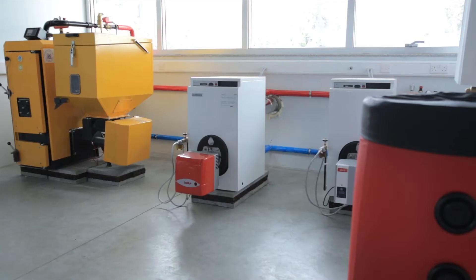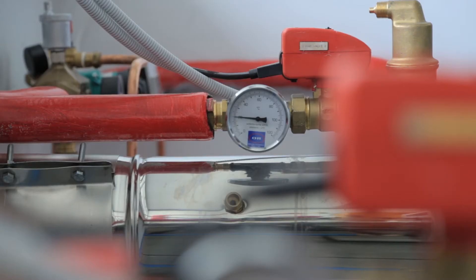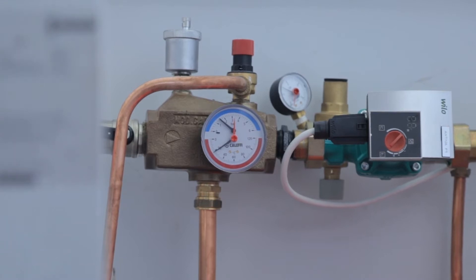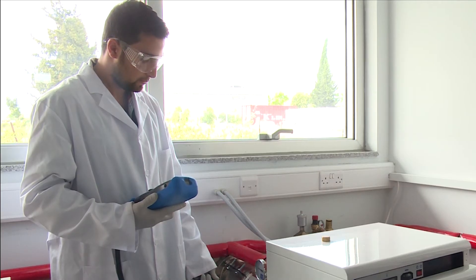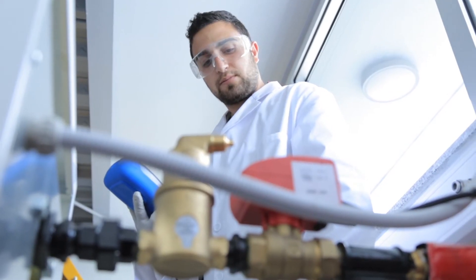All boilers are equipped with all necessary measuring devices for determining the temperature and boiler operating pressure. The laboratory is also equipped with all required measuring devices for exhaust gas analysis for the definition of the combustion conditions.